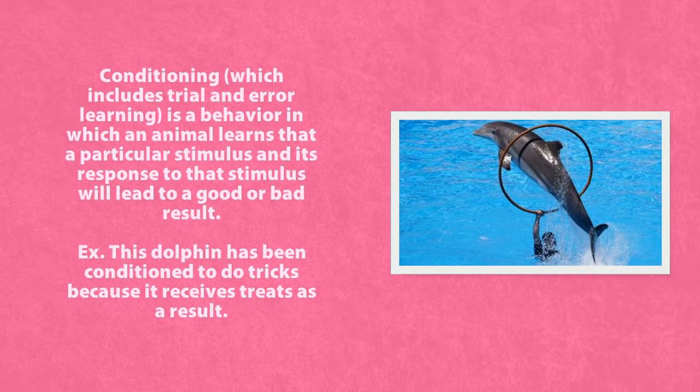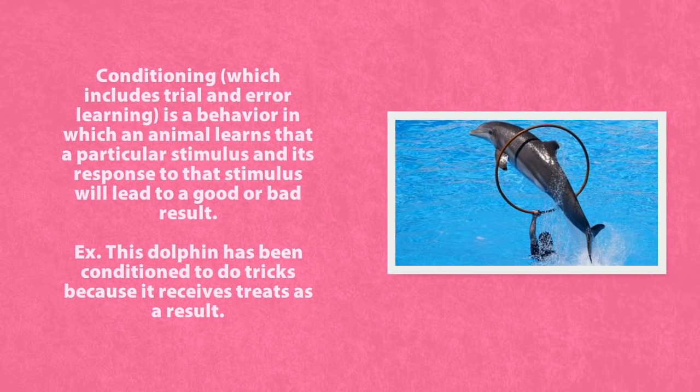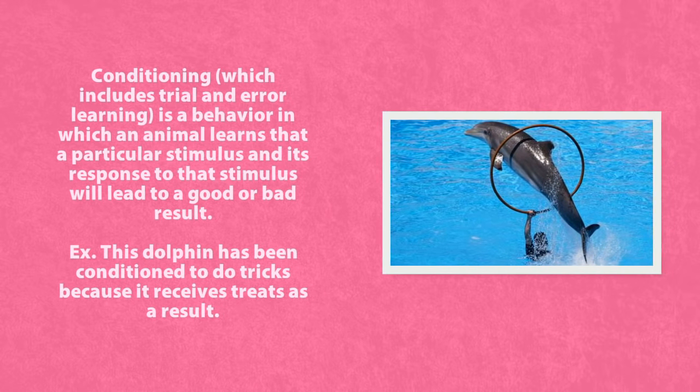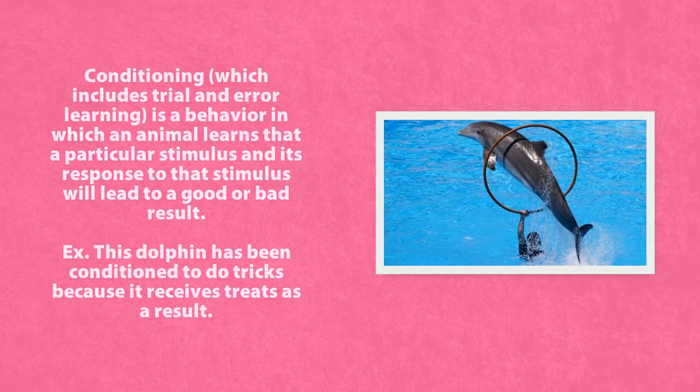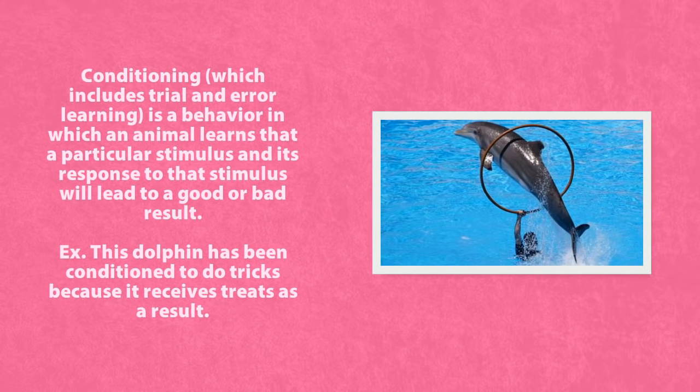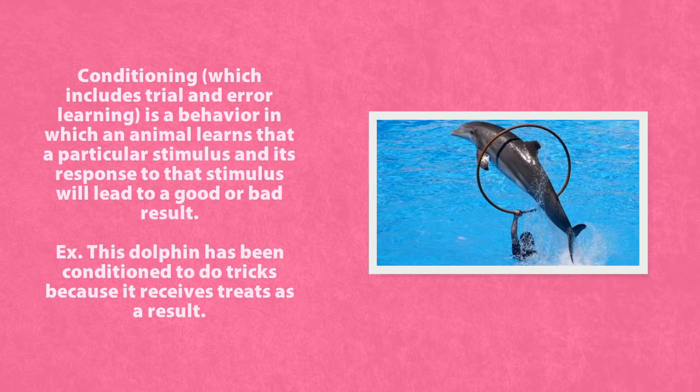Conditioning, which includes trial and error learning, is a behavior in which an animal learns that a particular stimulus and its response to that stimulus will lead to a good or bad result. For example, this dolphin has been conditioned to do tricks because it received treats as a result.